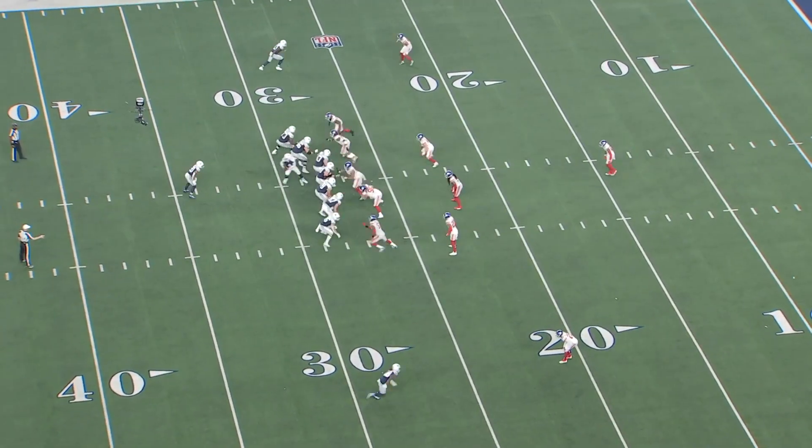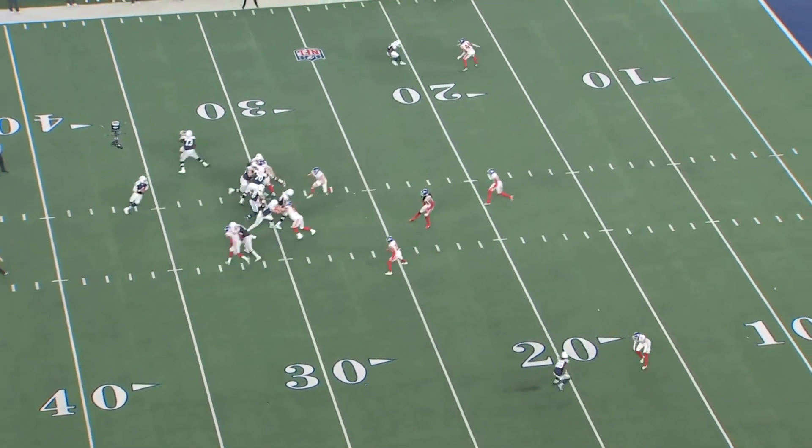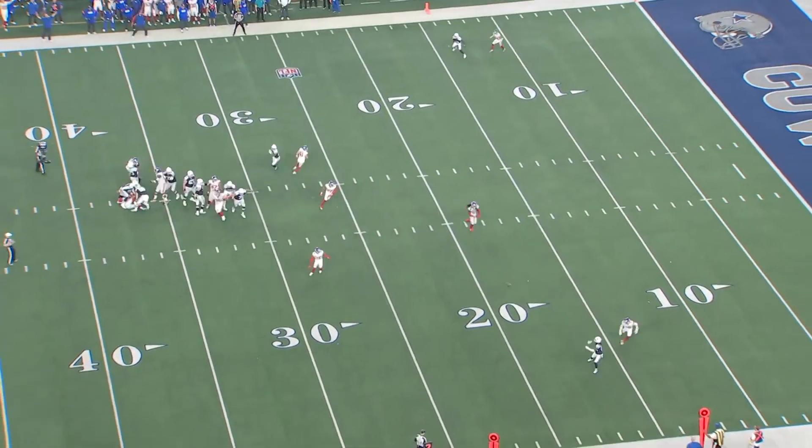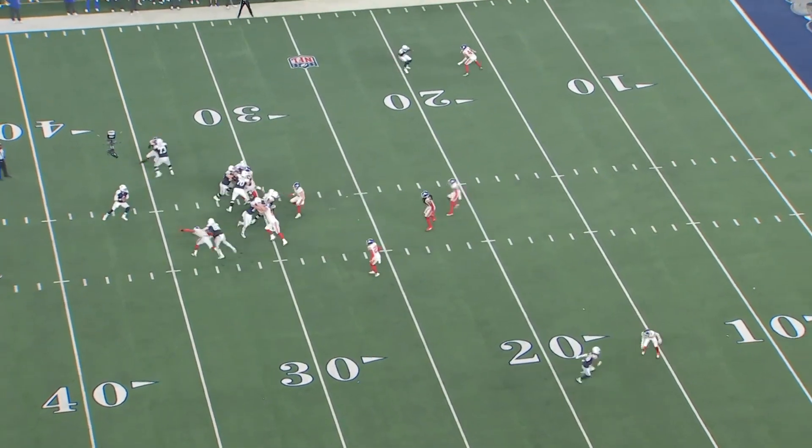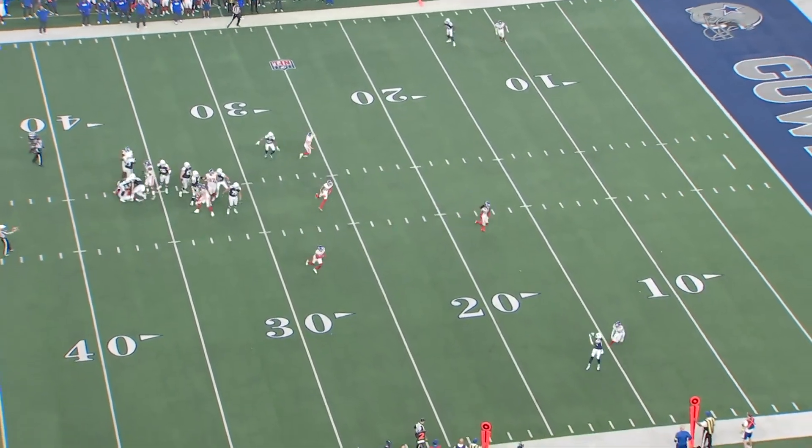Looking at this play against New York, he fakes the stop and go into a deep curl. He has rare start-stop ability, and against a corner that's playing off coverage like this, he can just run these vertical option routes and essentially put him in a no-win situation.